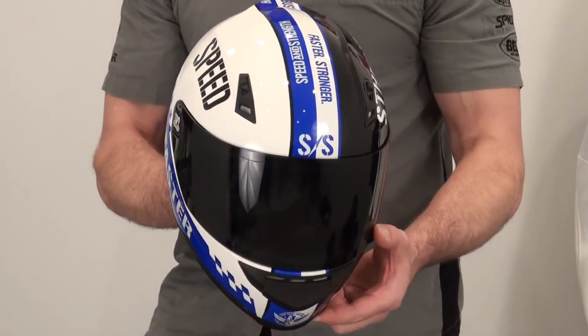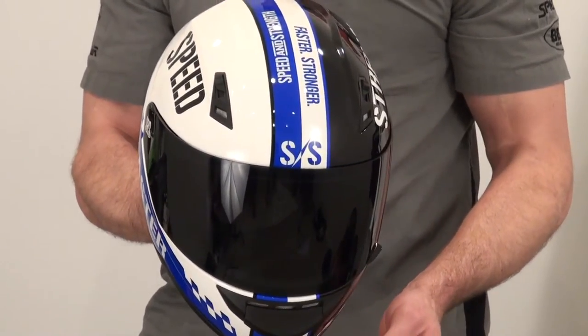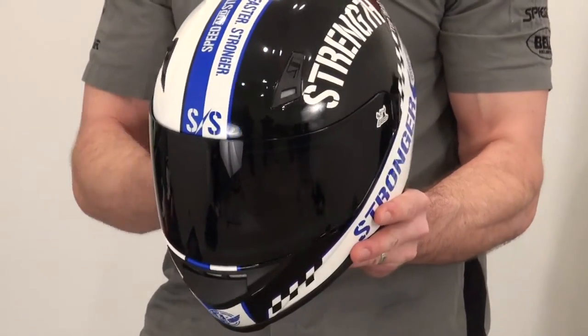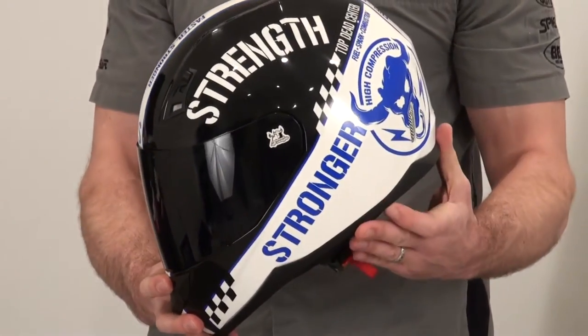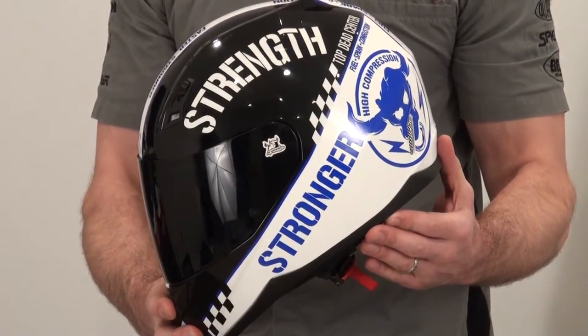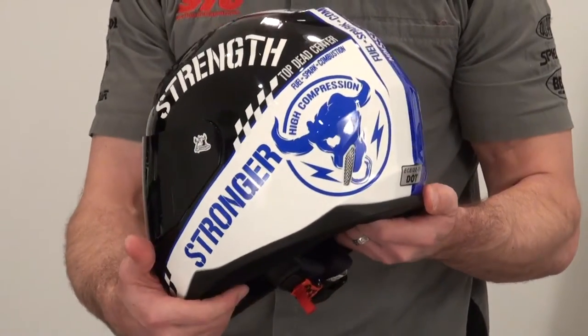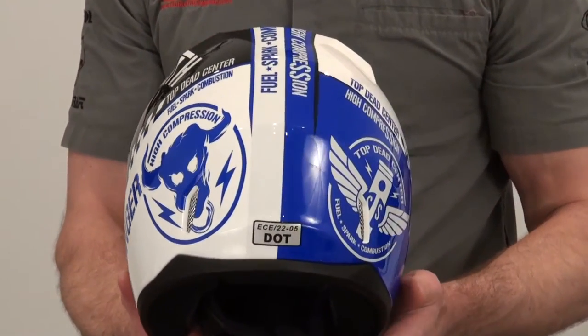For a full feature and benefit product review, please visit our website, sportbiketrackgear.com, or our YouTube channel. We think the 700 from Speed and Strength delivers a ton of value, features, and benefits for well under $100.